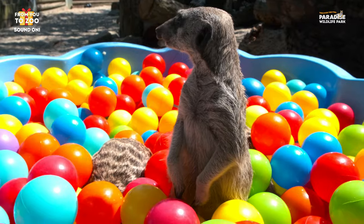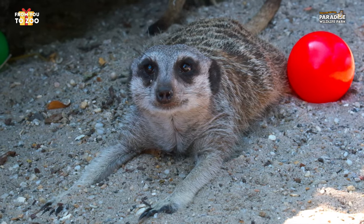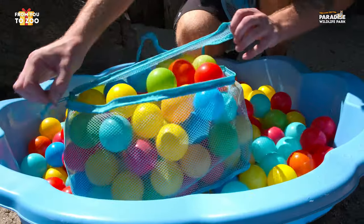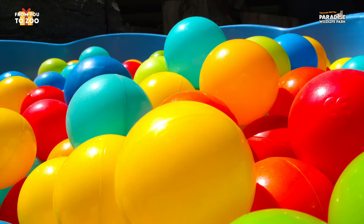Hello there everyone and welcome to From You To Zoo. Today we are going to be giving our meerkats some ball pit balls, kindly donated by Anna Tank, as a form of enrichment for our meerkats here at the park. What I've just put out for the meerkats is a very large ball pit.